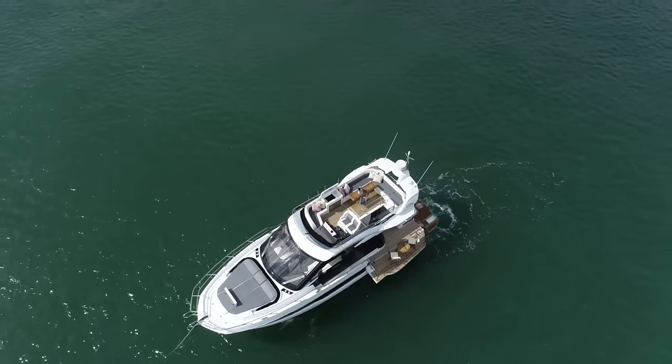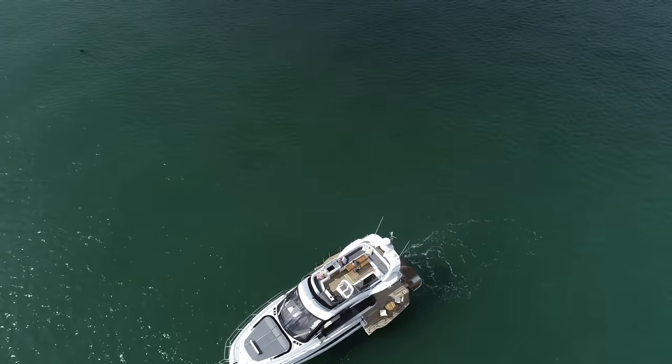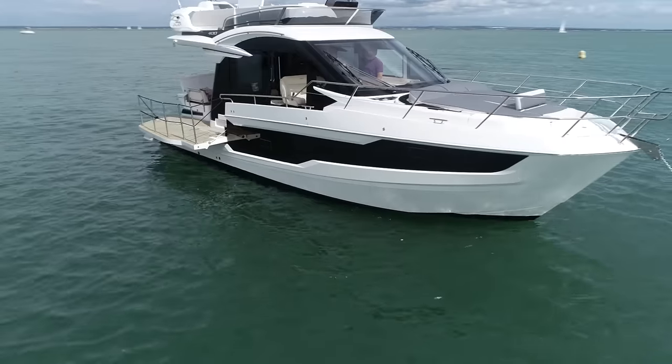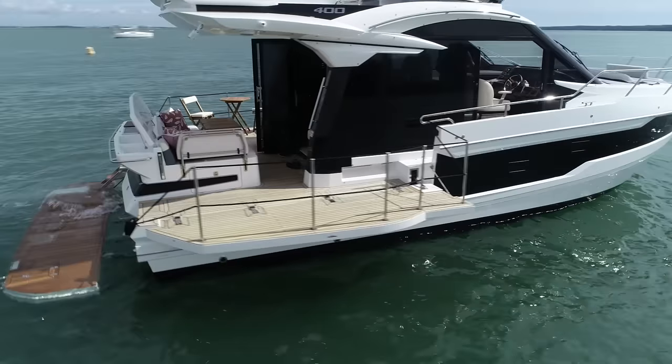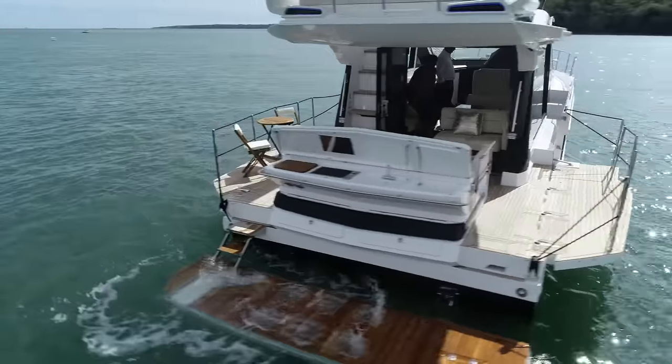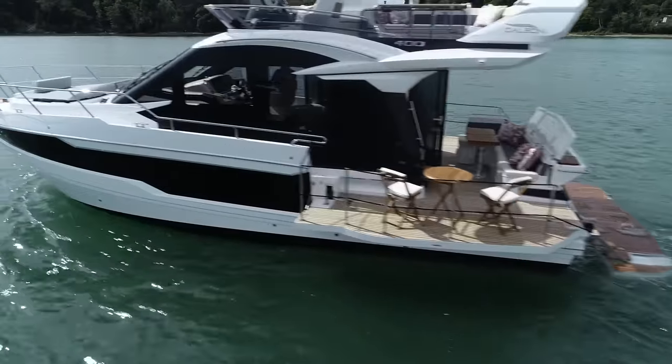The balconies are a cost option, but the UK dealer now includes them as standard, such is their popularity. Talking of costs, this particular 400 had a huge spec on it, costing £710,000, but a more restrained UK spec boat with twin D6 440s would cost in the region of £560,000.